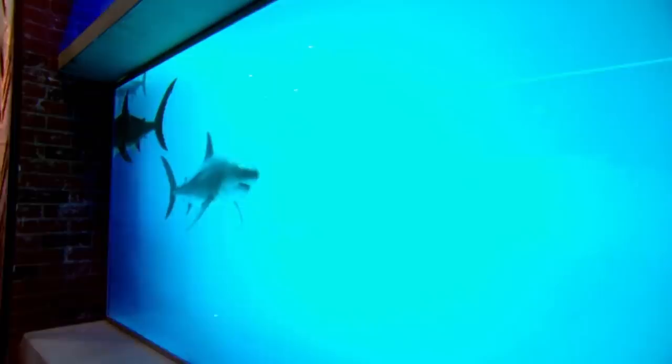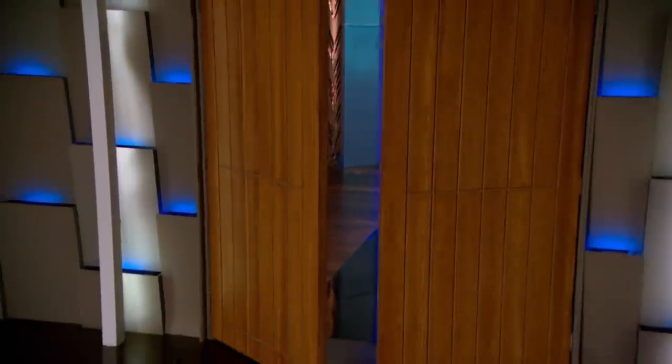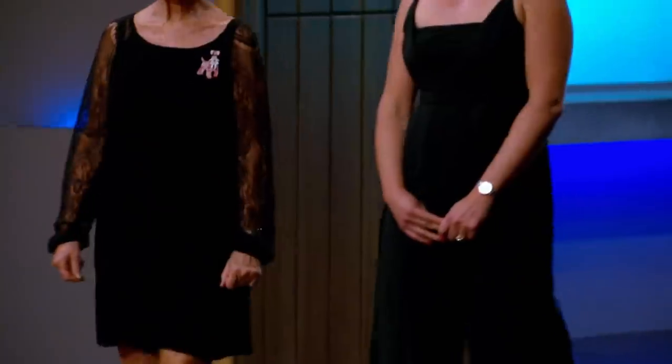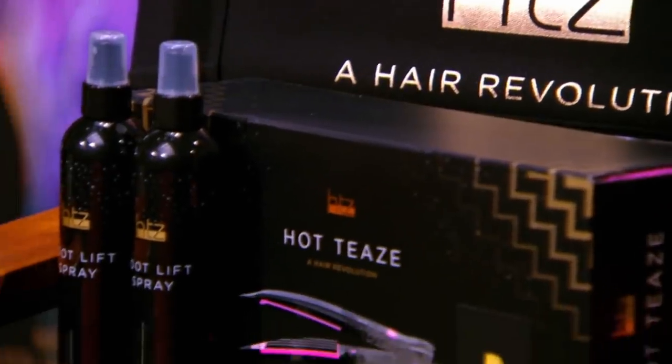Next into the tank are Janet and her auntie Annie. They're hoping their unique gadget will tease a deal from a shark. We think this product is going to be so successful and change so many women's lives. It does have a huge potential to go global. Hi everyone, my name is Janet and this is my auntie and business partner Annie, and we are HTZ Hair Revolution. We have a product to show you today which is called the HTZ Hot Teas.